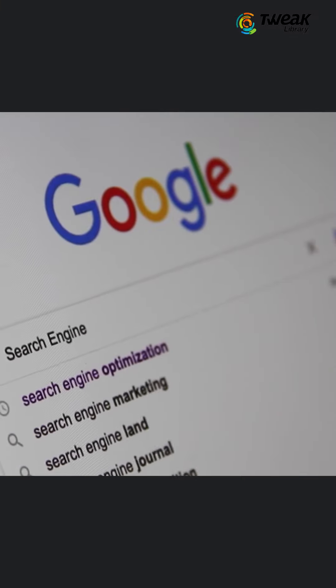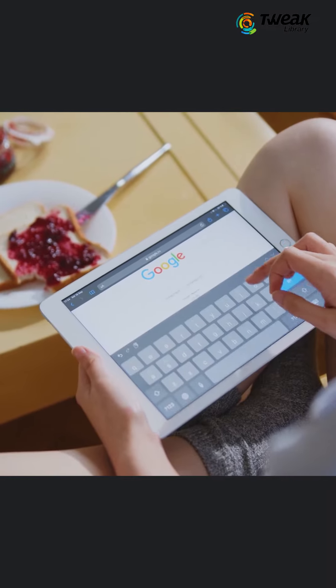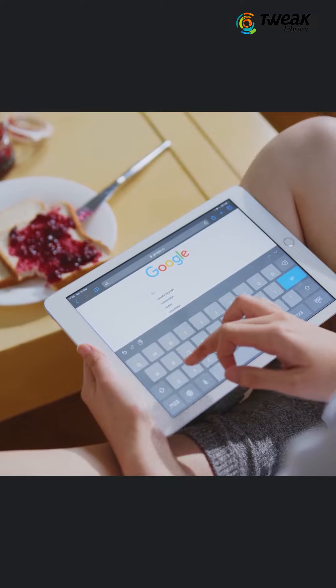Once this feature is used more often, those who rely on Google search will be able to use the information about a particular source to decide whether or not it can be trusted.